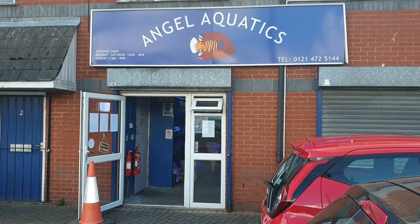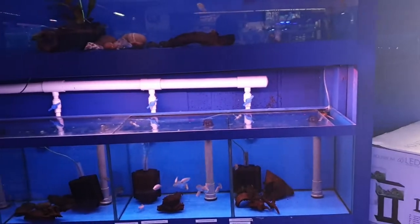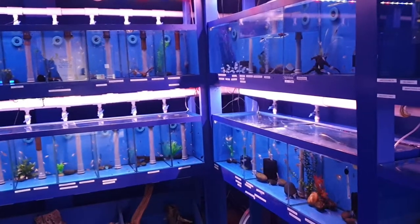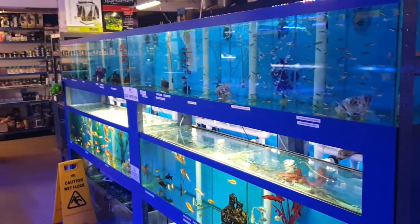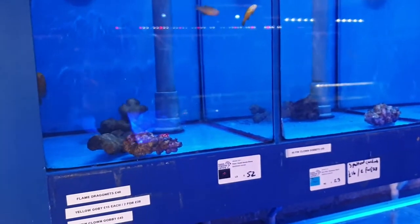So here we are, we've arrived at Angel Aquatics in Selly Oak, Birmingham. When we go in we can see lots of tropical fish, and also some cold water fish across the back of the counter where we've got the dry goods and all those bits and pieces, as we come on to the saltwater side of things.